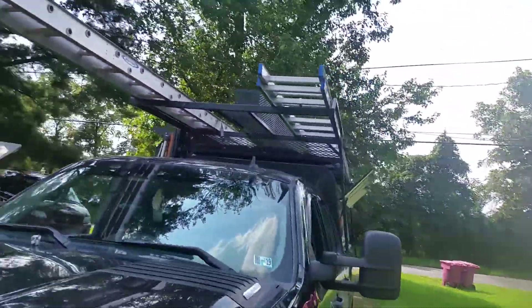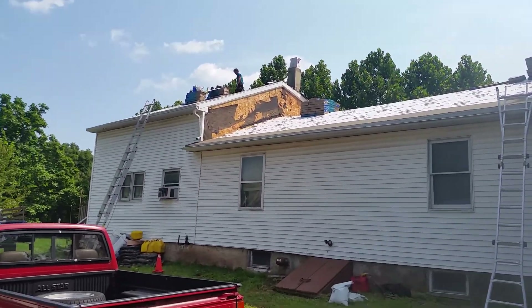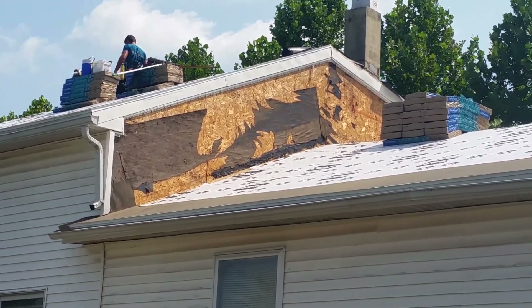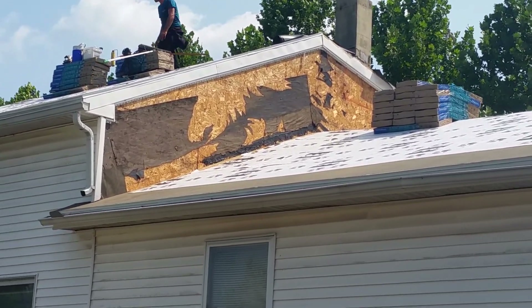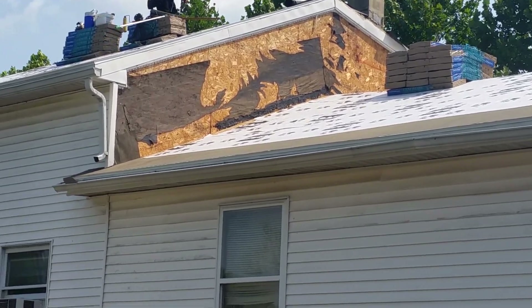I gotta do all that siding up there - I'm gonna have to find a friend of mine to do it. All the siding up there had to come off because it wasn't flashed. I flashed it in 1991 when I did it with the original roof, and that's what the flashing was, so no wonder it leaked.